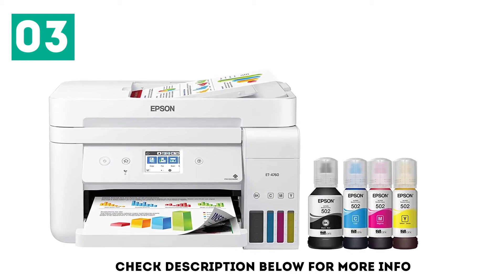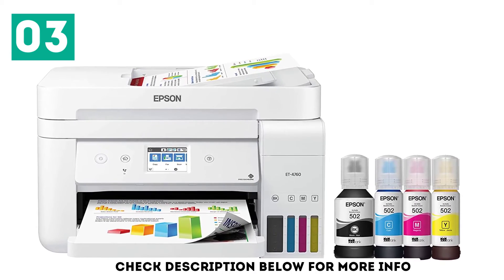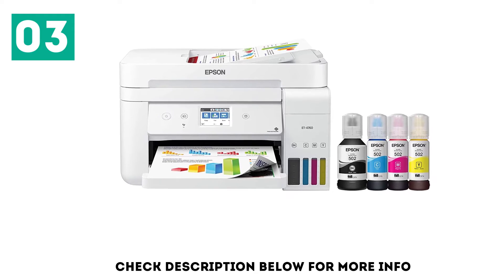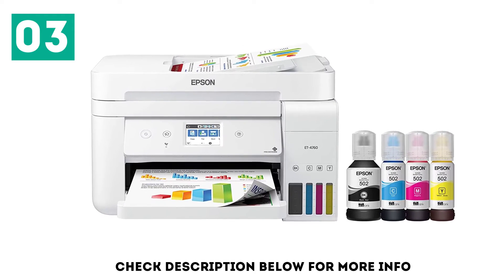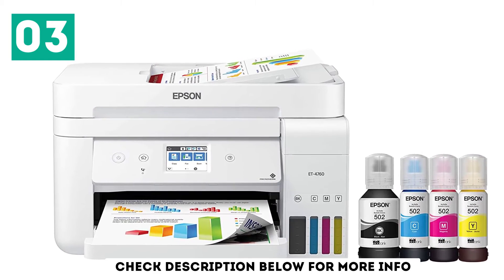It has great scanner features, with a high scan resolution and color depth. The flatbed scanner is great if you need to scan small items like old photos or notes, and the automatic document feeder lets you quickly and easily scan long documents. You can also copy and fax directly from the printer.